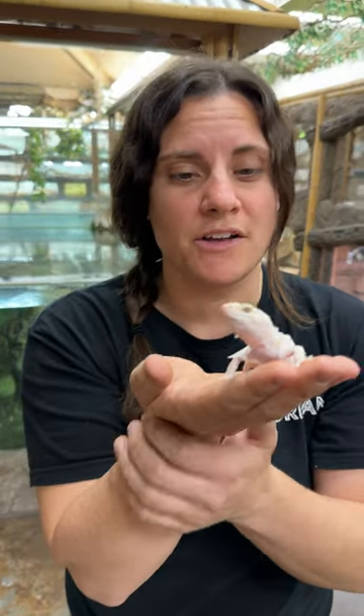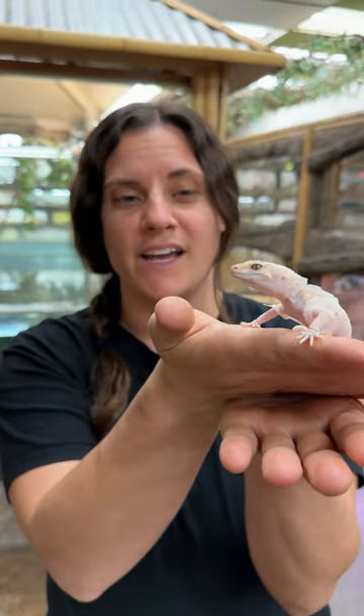Leopard geckos will go through and actually eat all their shed skin right off of their body. With the little feet, they'll just eat it right up. He loves it, it's great for him, and doesn't leave any markings for anyone to find him.